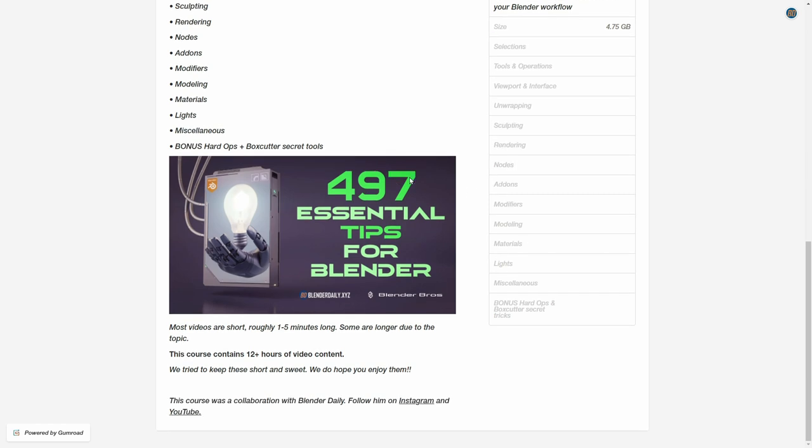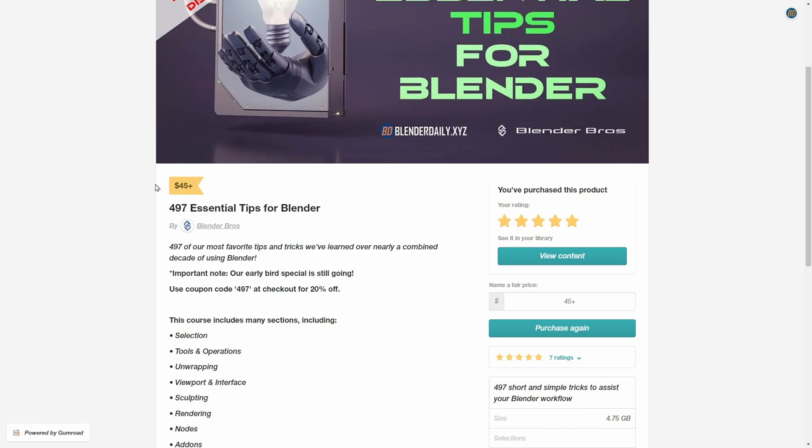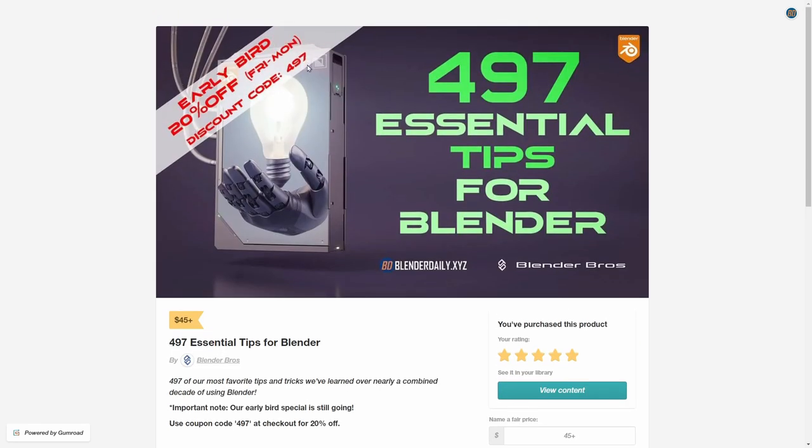All the videos are pretty short — 1 to 5 minutes long — but in total with the 497 tips that we recorded, we have more than 12 hours of content. So I think the $45, or $36 if you get the early bird special, are really worth it for the value that you'll get out of this course as a Blender artist.